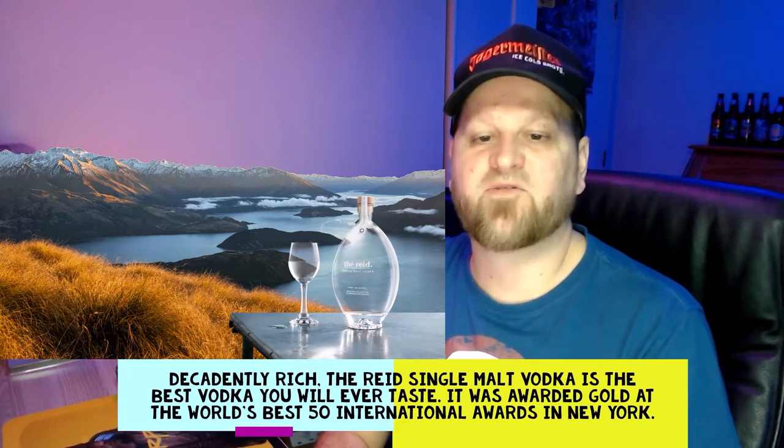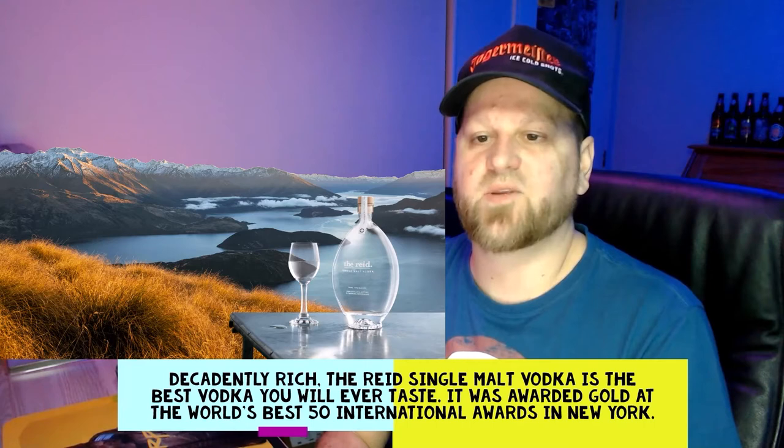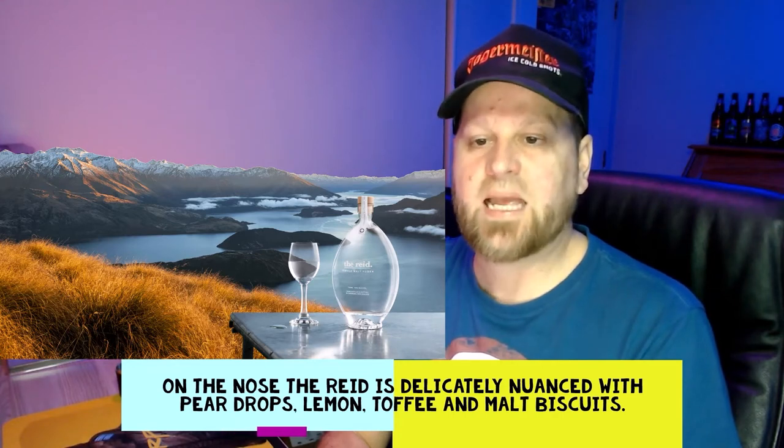That's got quite a sweetish smell — smells really good. Before I actually have a taste, let's read some words from their website. It's quite a powerful statement: it says "Decadently rich, The Red Single Malt Vodka is the best vodka you will ever taste." It was awarded gold at the World's Best 50 International Awards in New York.